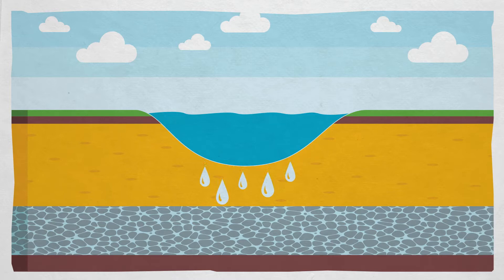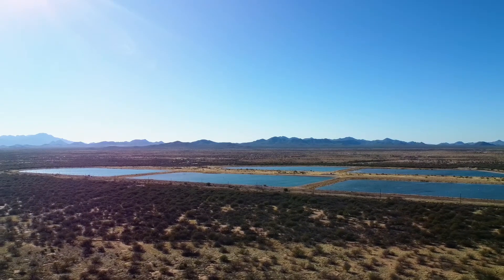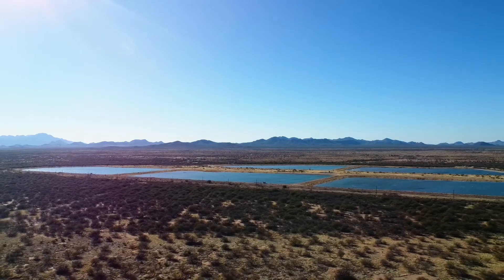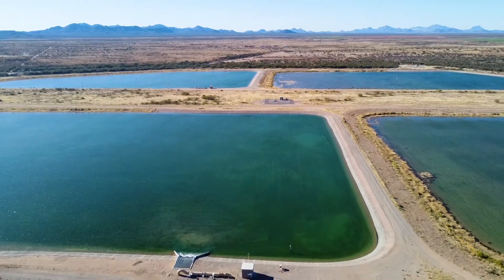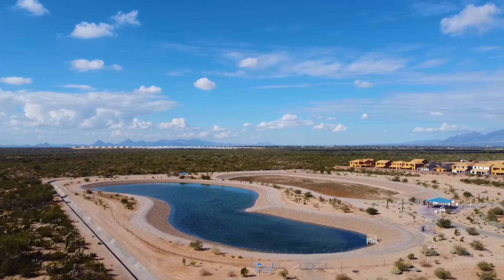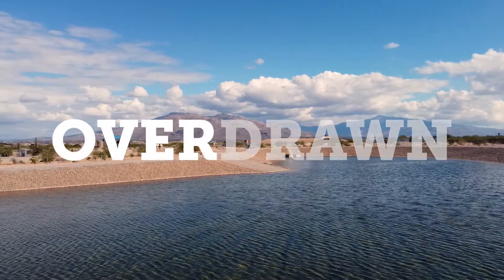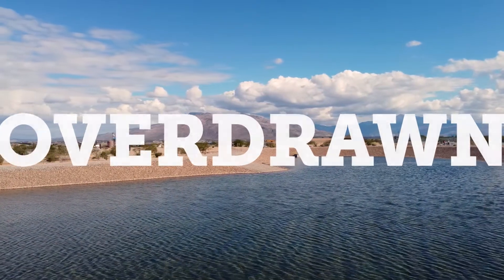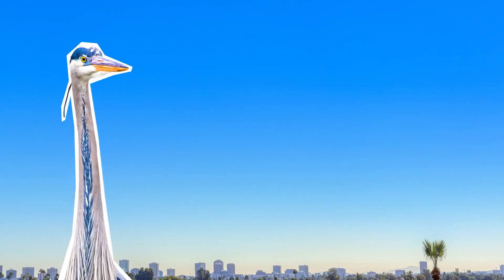To maintain our underground reserves, aquifers are artificially recharged — this means that we store excess surface water underground. Have you ever seen what looks like a giant swimming pool out in the desert? These large basins aren't for training Olympians; they're for recharging our aquifers using water from the Colorado River, preventing our aquifers from being overdrawn and ensuring our future water supply.